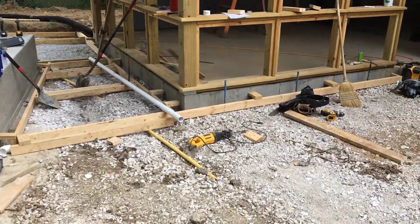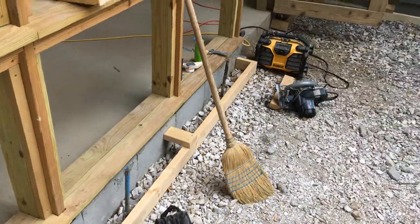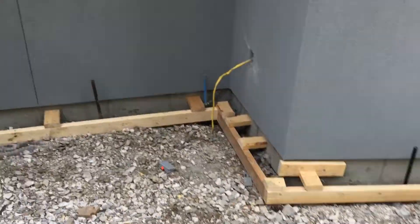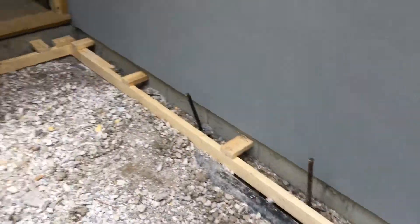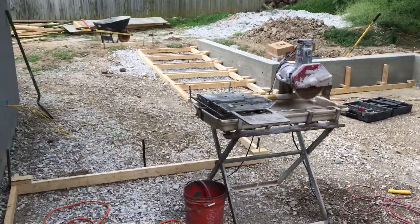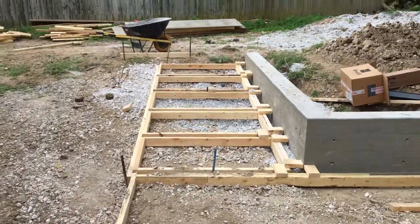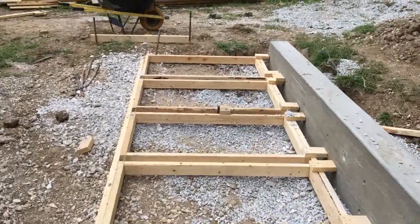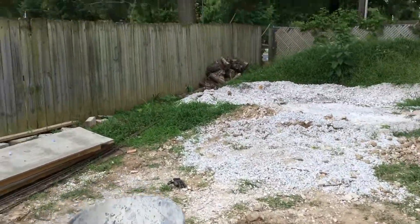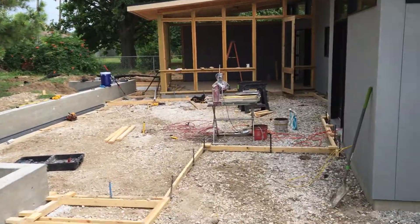We've got a neat little detail we're trying out here for the first time. We're holding that concrete back off the edge of the house six inches, and it's going to have decorative gravel all the way around. You guys have seen the 3D of what this is going to look like, so it should be very, very close. And they're going to be redoing the fence here probably in the next week.